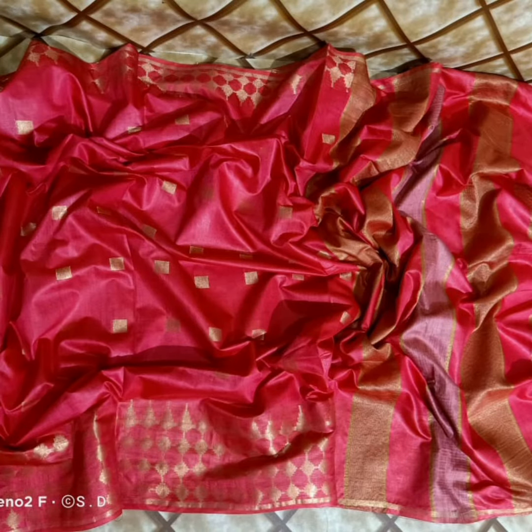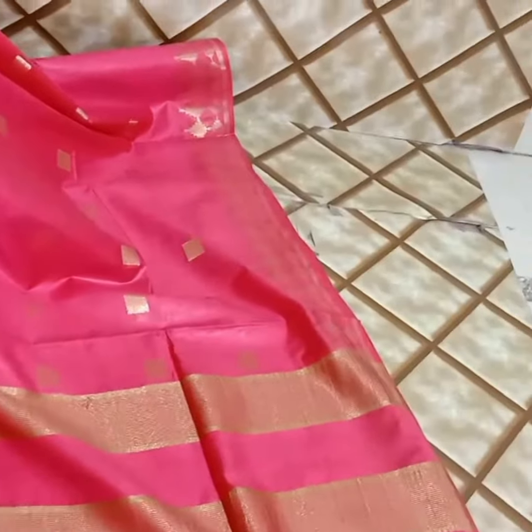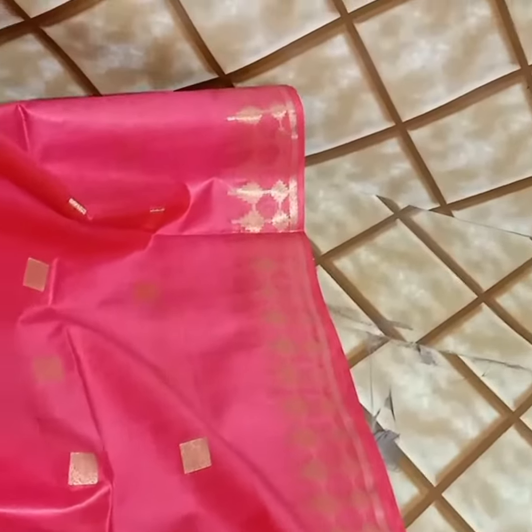The saree has buttas all over the body. It has two borders on the bottom, and the third border is a zari border. The saree has a geometric shape, and the buttas cover the complete body.